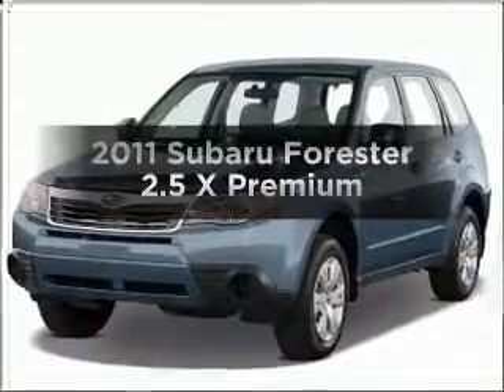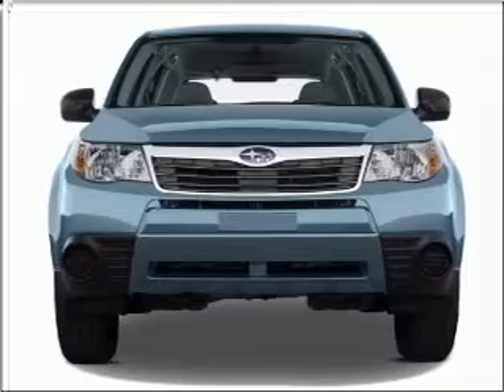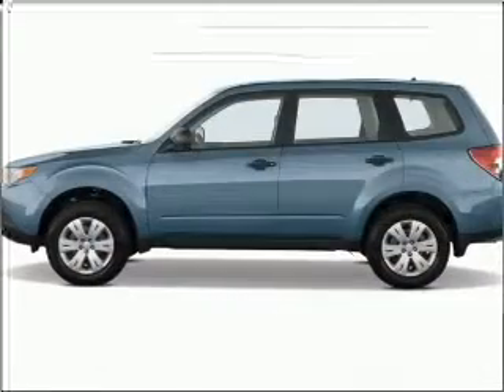Presenting the 2011 Subaru Forester. This is the set of wheels you've been looking for, with an efficient four-cylinder engine connected to a smooth shifting automatic transmission.